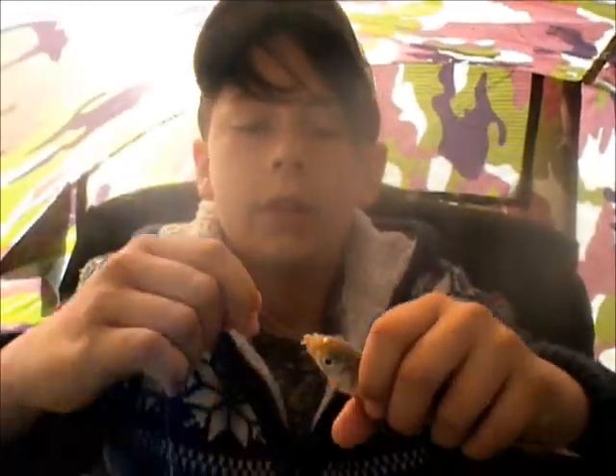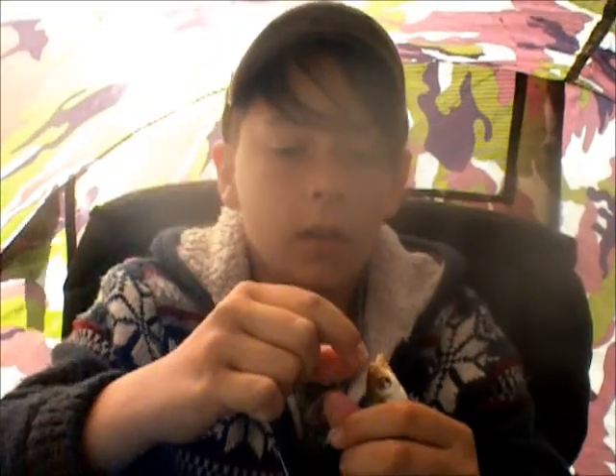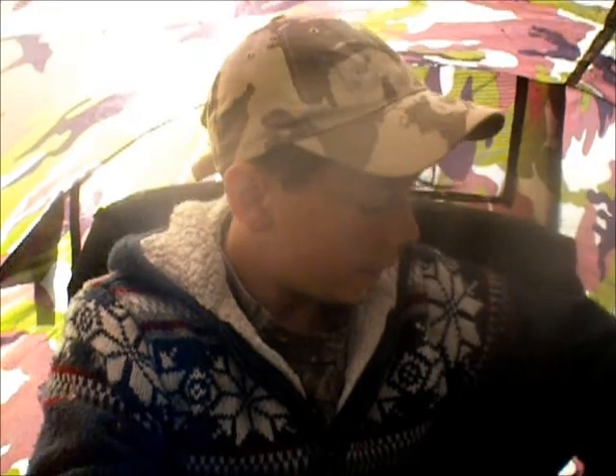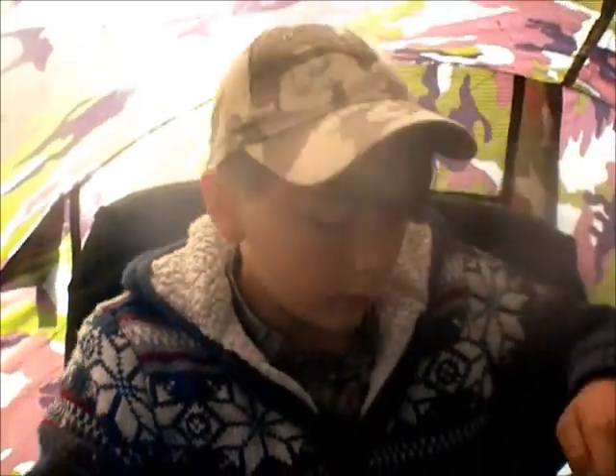I've just had my first fish of the day — a little roach, only ounces. I'm going to need a little disgorger as he swallowed the bait right deep. So I'll show you the rig just after I've slipped him back.